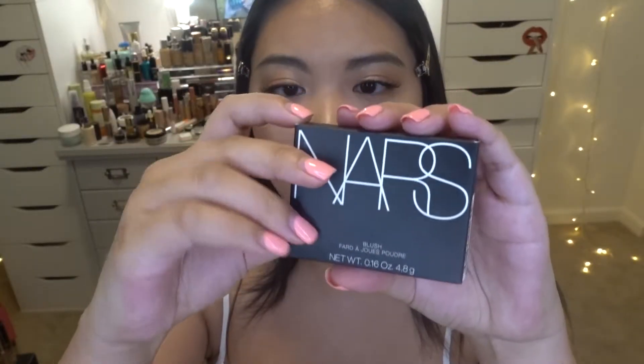I also got three NARS blushes because I'm just a crazy NARS blush person — they truly have the best blushes. The first one is called New Attitude, in standard NARS packaging. It retailed for $30 but I got it for $20. Let me open it up — it's super pretty. The color is like a baby Barbie pink, which I absolutely love. So beautiful.